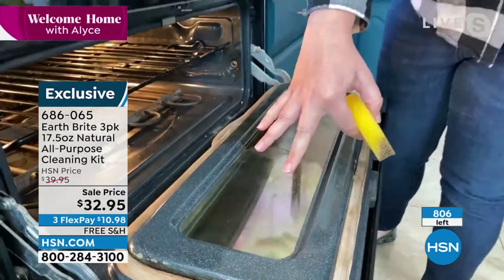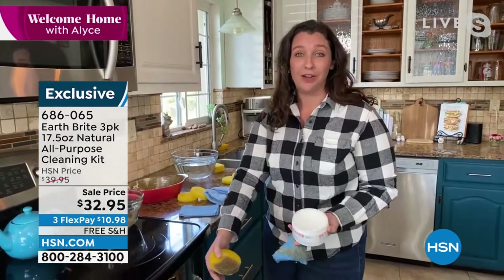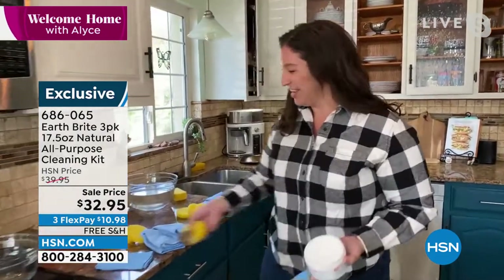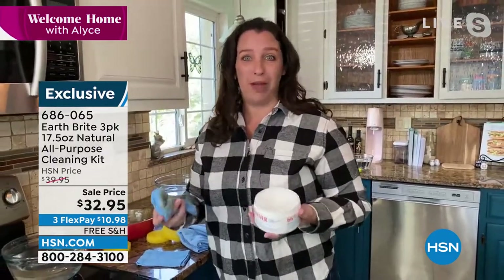I don't have gloves on. You're talking about it being a green cleaner — I didn't have to open the windows. I didn't have to make sure that my kids are in the next house. We know that it's going to work, and I can still breathe. I don't have to put a mask on or anything.